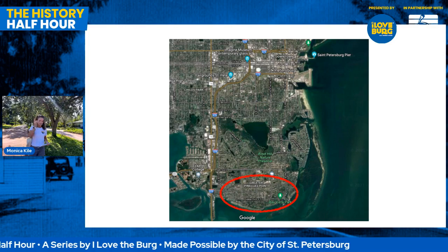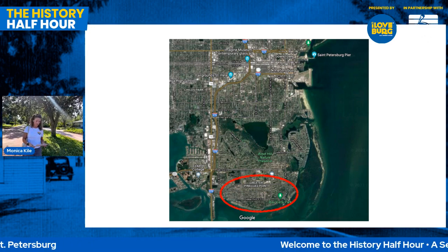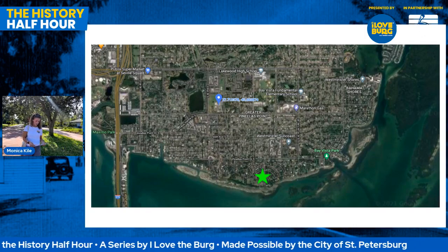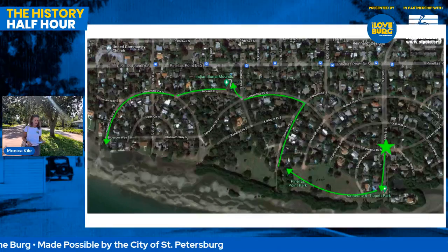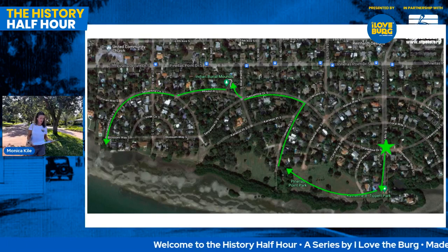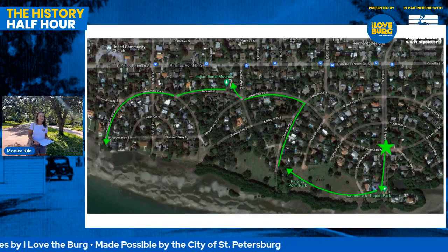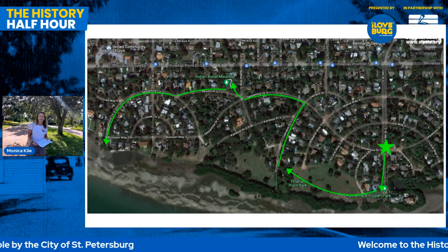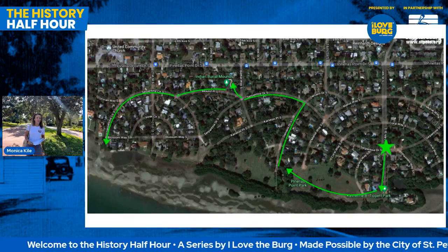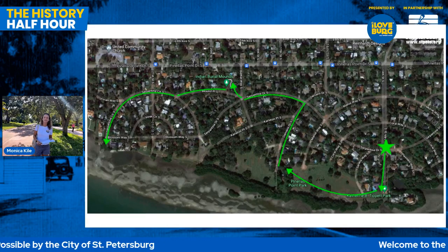This first is a satellite image of St. Petersburg with downtown kind of at the top, and the big circle is what we are referring to as Greater Pinellas Point. If I drill down just a little bit, you'll see a big star — that's kind of where Monica is standing, where 14th Street ends down near the waterfront. And if I get even closer, this is the pink streets — these curving, winding streets below Pinellas Point Drive that have a distinct color. Monica is going to start there and work her way south to Catherine Bell Tippetts Park, make her way up through the neighborhood to an Indian mound, and then to one of the first homes, a castle with an interesting history.